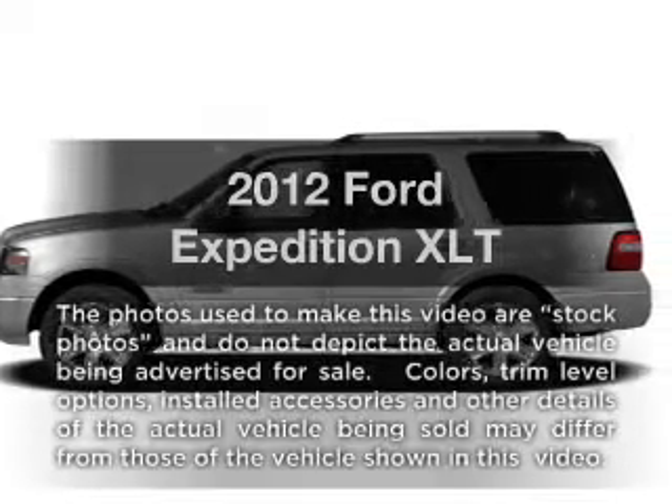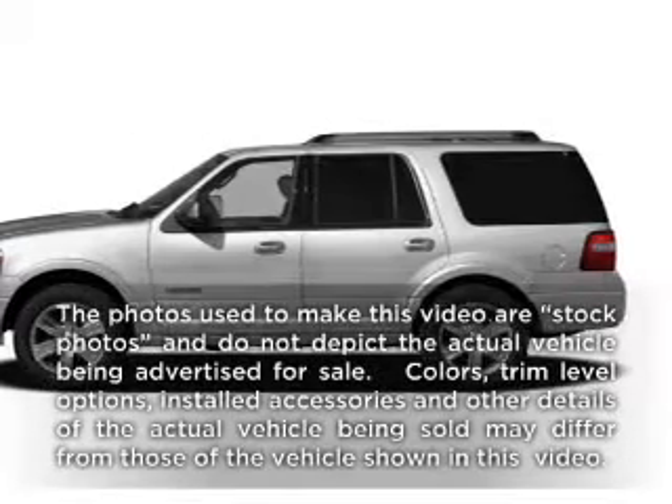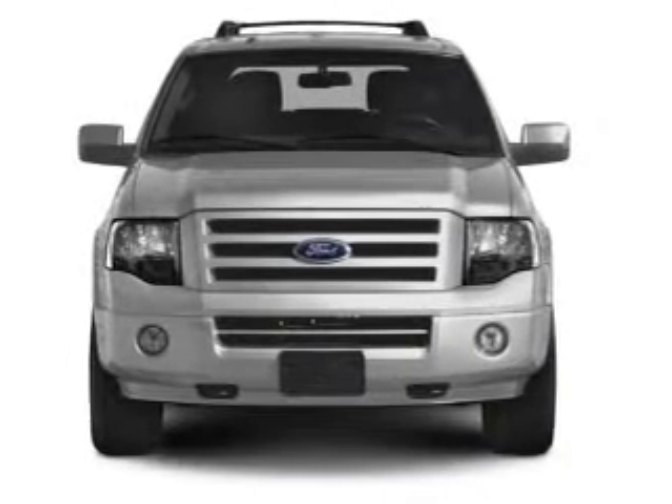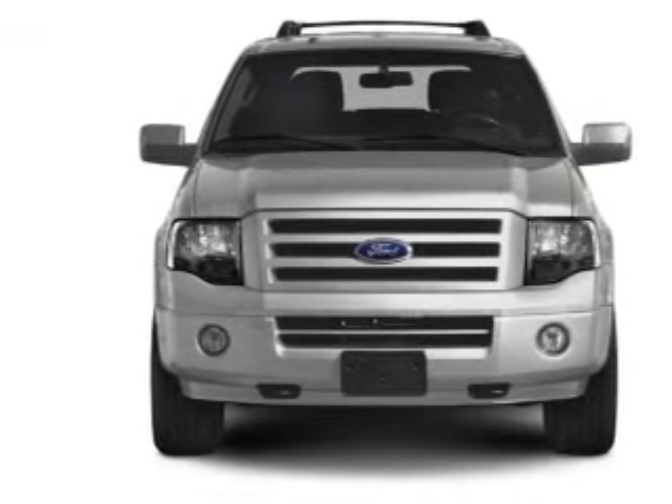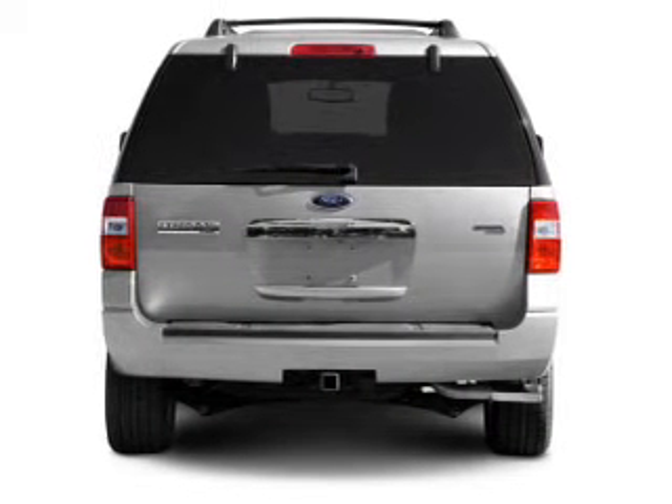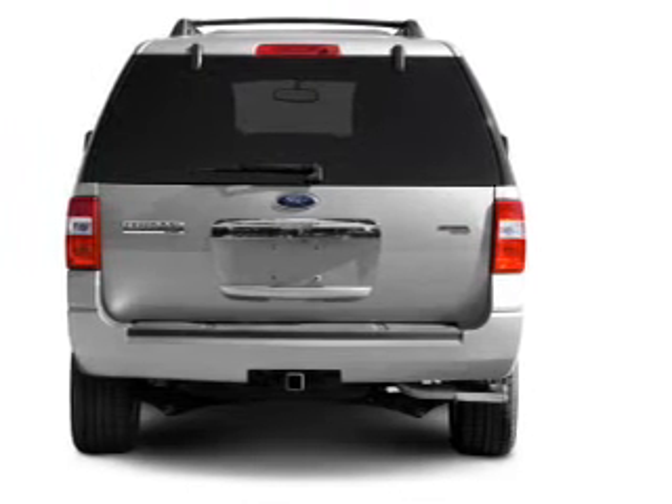Check out this 2012 Ford Expedition — this is the set of wheels you've been looking for. With a powerful 8-cylinder engine that responds smoothly to its 6-speed automatic transmission, the anti-lock braking system will help deliver you safely to your destination.